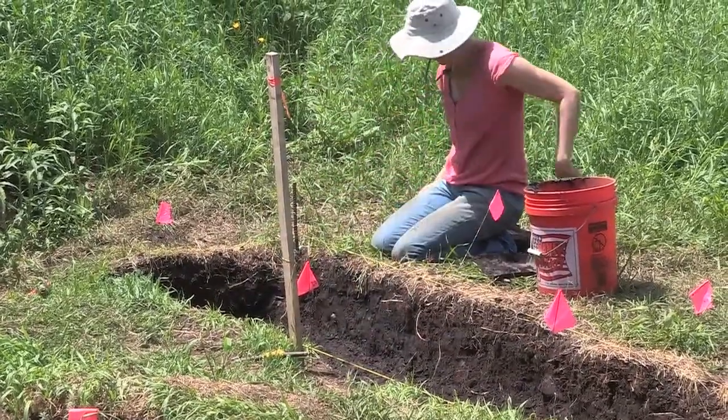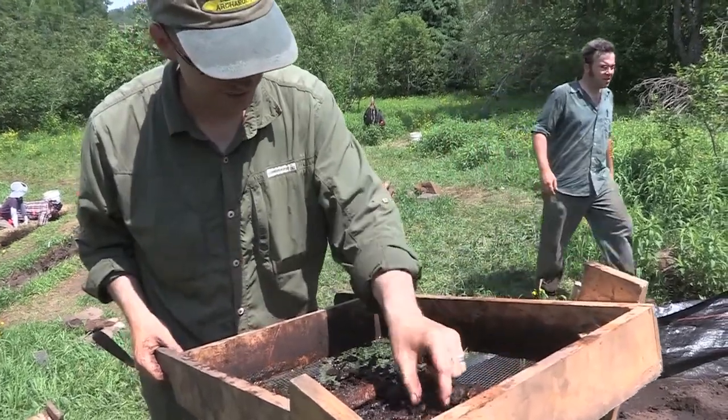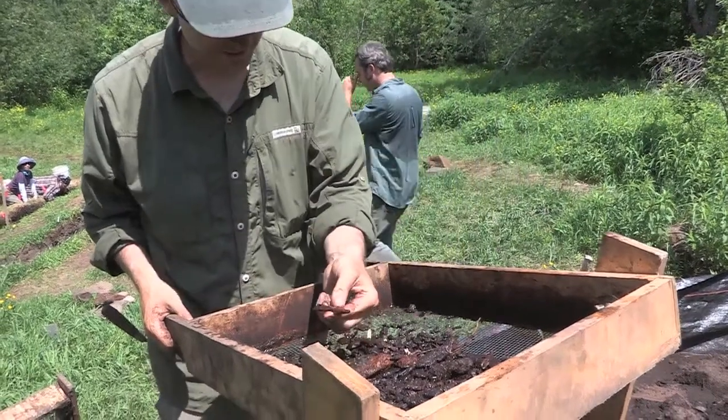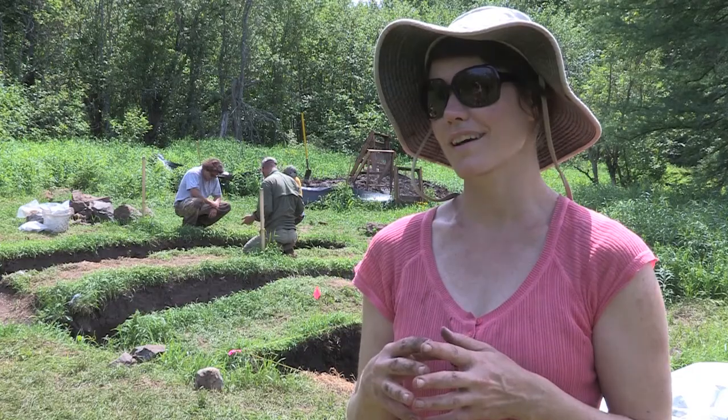The little pipe fragments — smoking pipe fragments — are interesting as well. The carved ones versus non-carved showing maybe social status, and there's just all those little personal items that I have enjoyed the most.